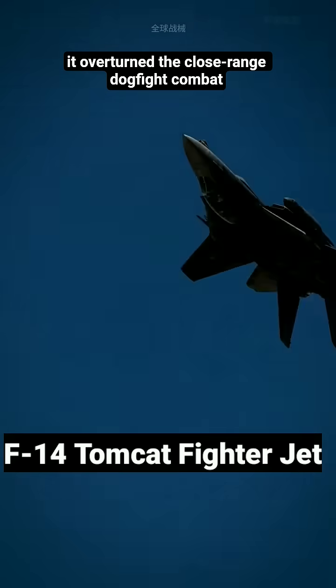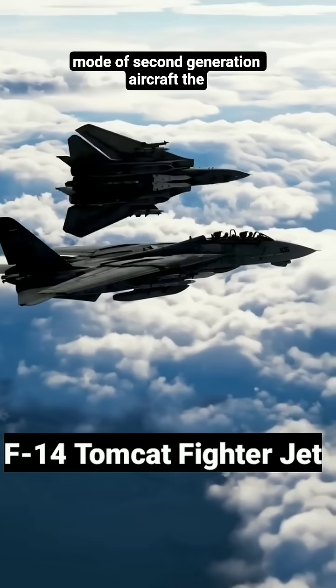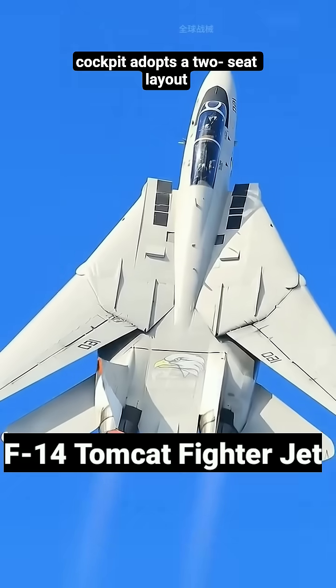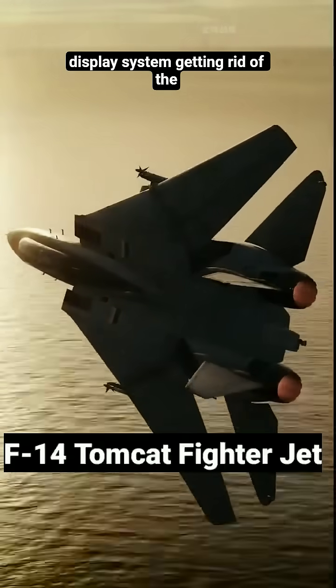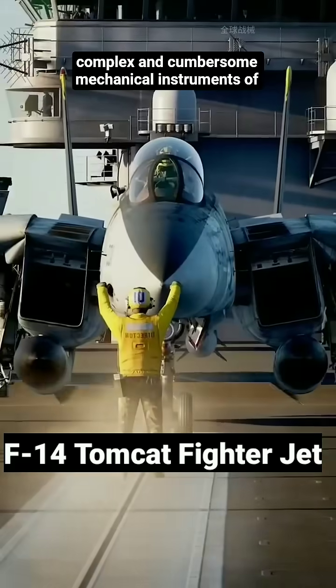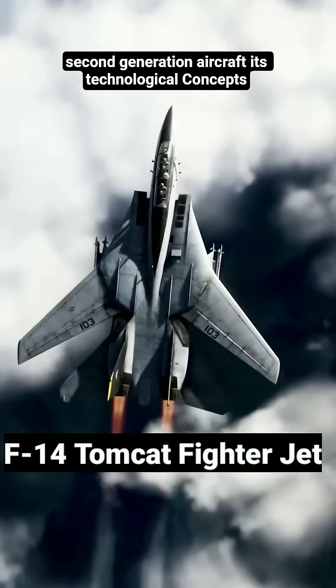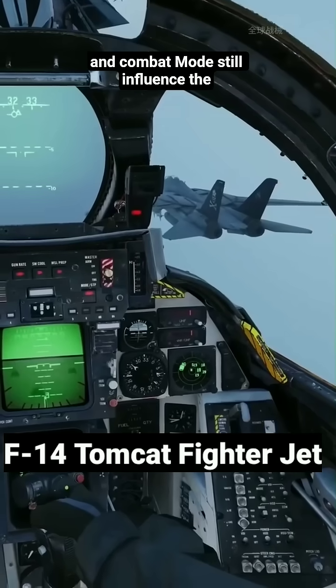It overturned the close-range dogfight combat mode of second-generation aircraft. The cockpit adopts a two-seat layout and is equipped with a digital display system, getting rid of the complex and cumbersome mechanical instruments of second-generation aircraft.